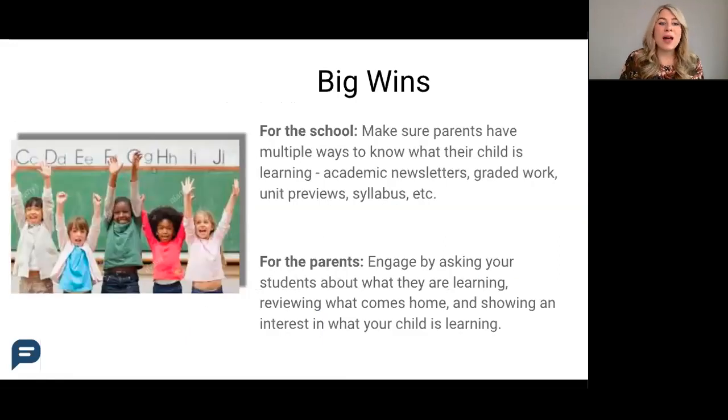So we just talked through a lot of tips, but some of the biggest ones are actually things you're already doing. For the school, the number one way that schools and teachers can support parents is by making sure that parents have multiple ways of knowing what their child is learning — whether that's academic newsletters, graded work, unit previews, or a class syllabus.